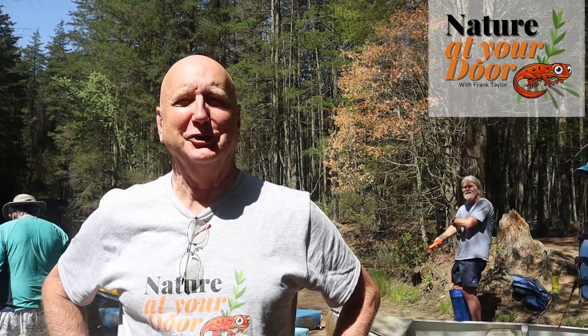Hi, this is Frank Taylor with Nature at Your Door. Today, Nature at Your Door is on the road again. We're in the middle of the Pine Barrens of New Jersey, and I'm here with Mix Kayak and Canoe Rental. This is going to be an exciting day. In this episode today, we're going to talk about the ecology of the Pine Barrens, talk about some of its unique flora and fauna, so stay tuned.